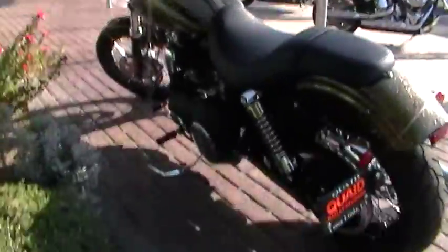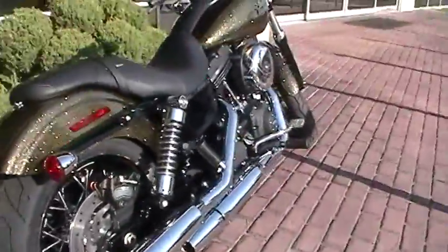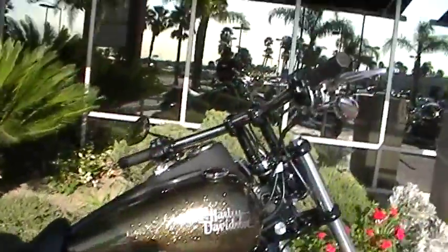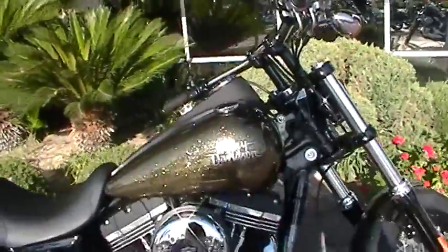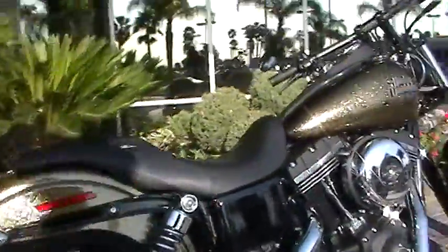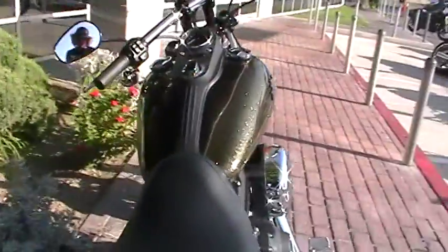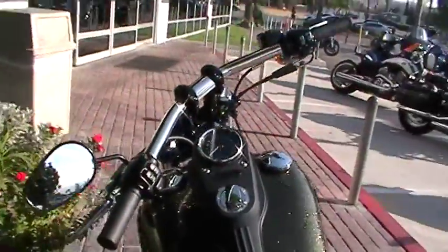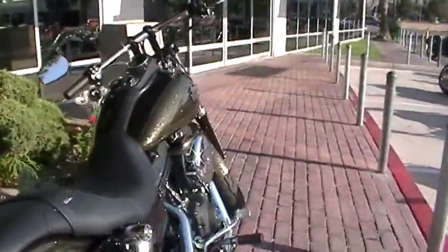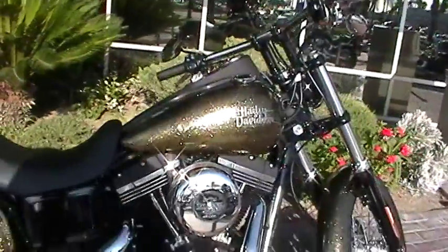Super cool bike, so come check them out. Most of your Street Bobs are only going to have the 96; this one here was special ordered with a 103. All the hard candy colors are in right now. Come check out the 2013 Street Bob in Coloma Gold with a 103 at Quaid Harley-Davidson in Loma Linda — you're not going to be disappointed.